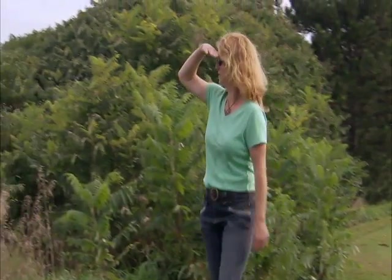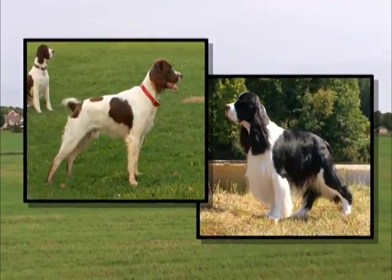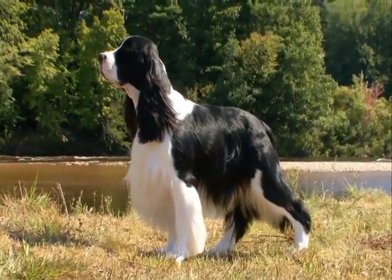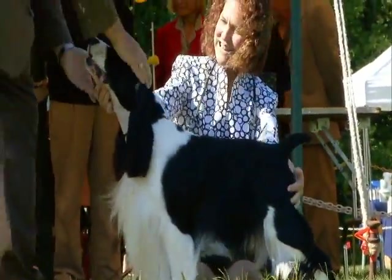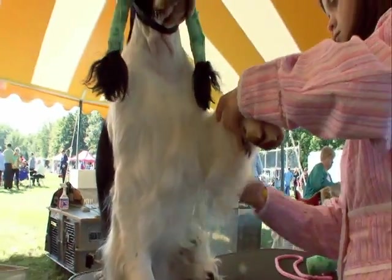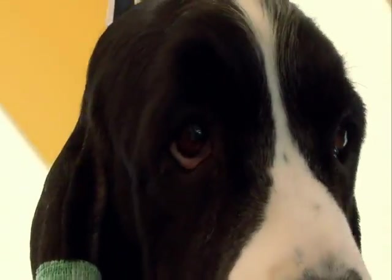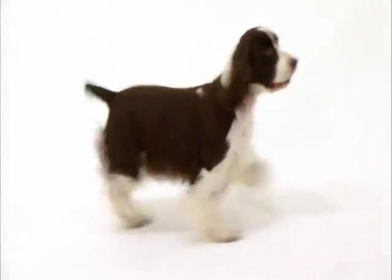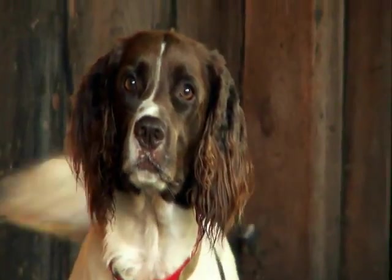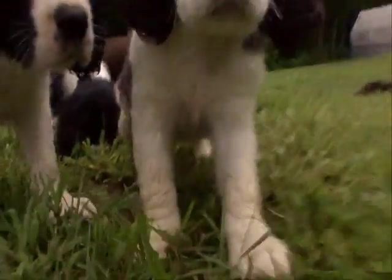Look closely, because there are two very distinct Springer Spaniels. One type, called the Bench type, is typically bred to charm his way through the show ring. He has a longer, darker coat which requires more grooming, and he's bigger boned and weighs more. The field variety comes with boundless energy, a keen nose for chasing birds, and has a shorter, lighter coat color.